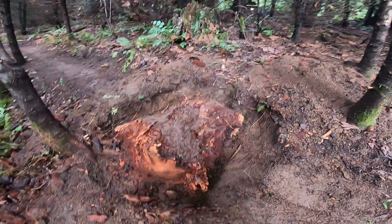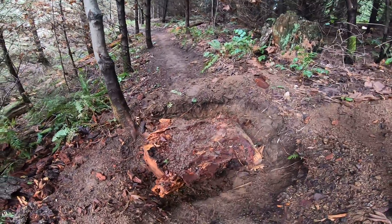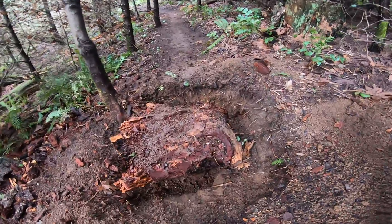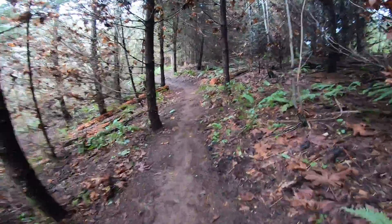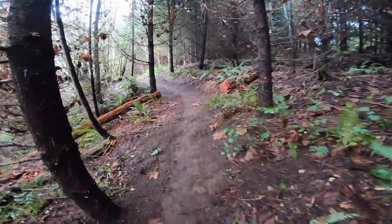Big old stump — that's typically how we remove them here. We dig around them in a circle, dig down so we can get the saws in there and really cut them out. So let's continue on.